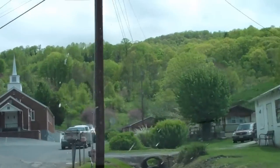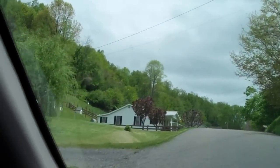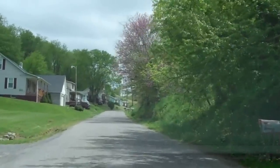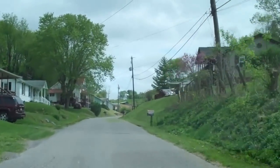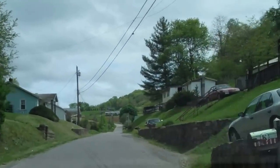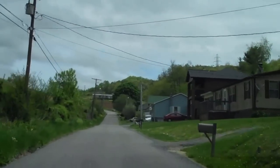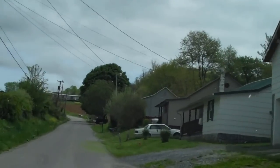Years ago there used to be a little store right there. Buckeye Hollow, Saltville, Virginia — right outside of Saltville, Virginia. It's a little old community up through here.